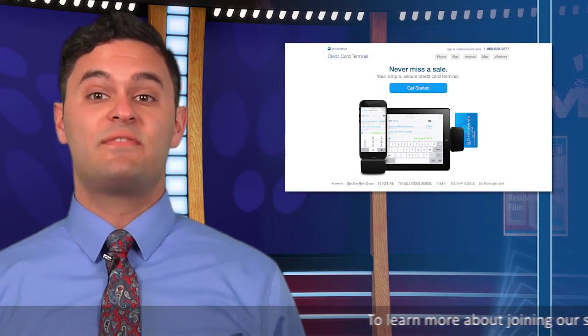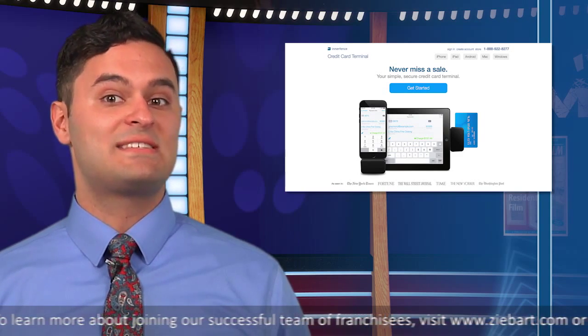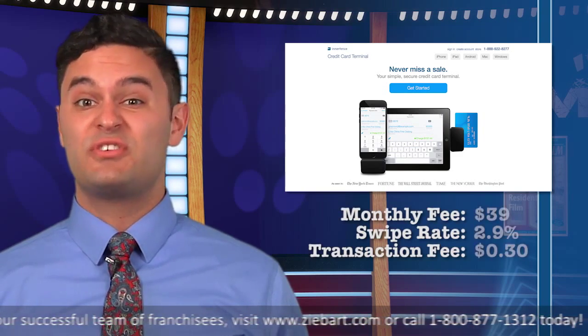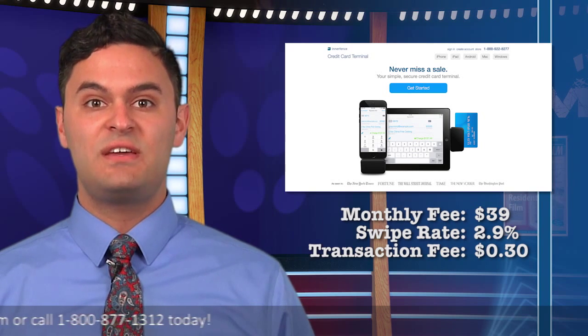While more expensive, Inturfence has been around longer than some of the other apps. It was founded in 2007. The monthly charge is $39 and the swipe rate is 2.9%. The transaction fee is $0.30.